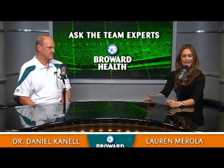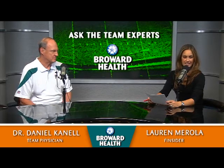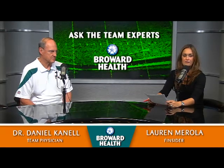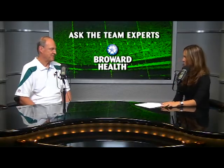I'm Lauren Marola and joining us today on Ask the Team Experts is Dr. Daniel Connell. Dr. Connell is the medical director of sports medicine and an orthopedic surgeon at Broward General Medical Center and Imperial Point Medical Center. He also serves as team physician for a lot of South Florida professional sports teams. It's great to have you with us today. Thank you, Lauren.